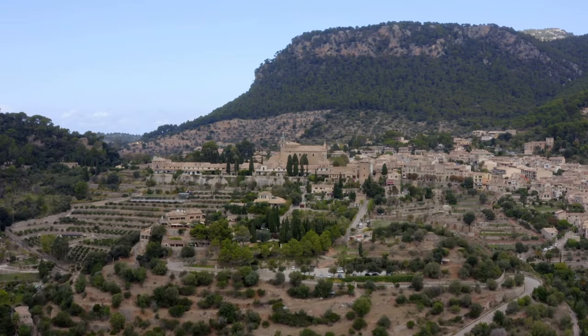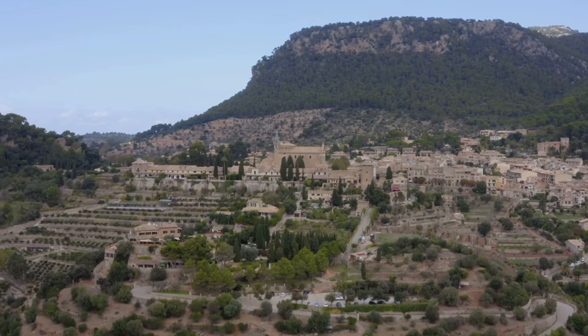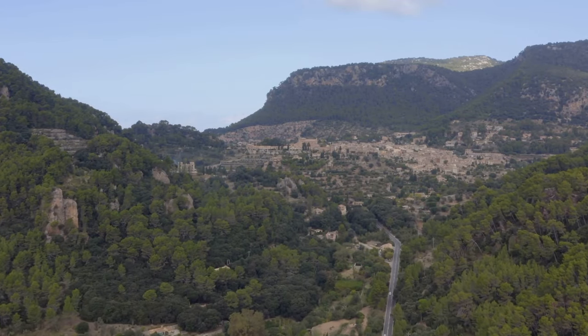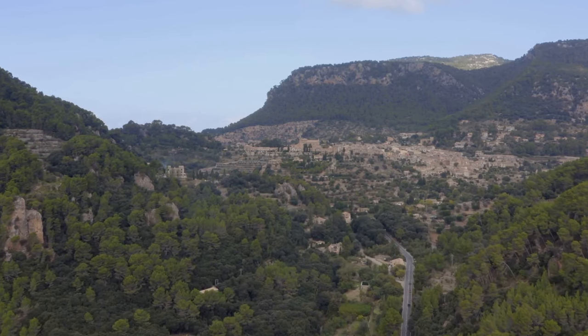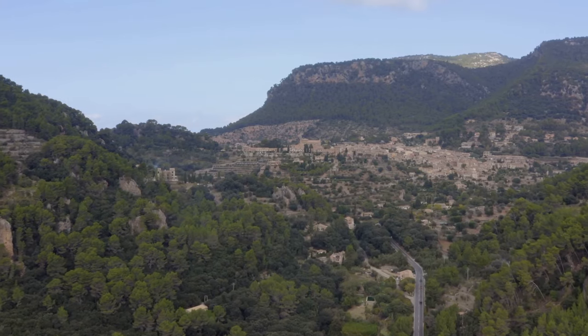The village offers stunning views of the lush green mountains and the crystal blue Mediterranean Sea. These panoramic vistas have inspired artists and writers for centuries, and it's not hard to see why. Soak in the serene atmosphere, enjoy the local cuisine, and let the beauty of Valdemosa enchant you. Valdemosa, a place where every corner whispers a tale.